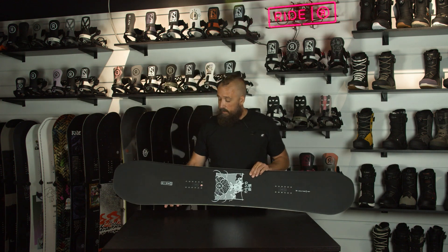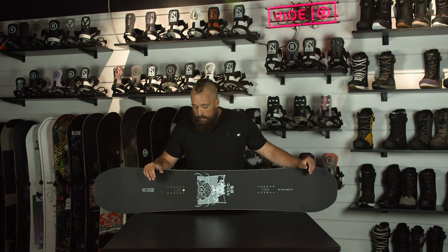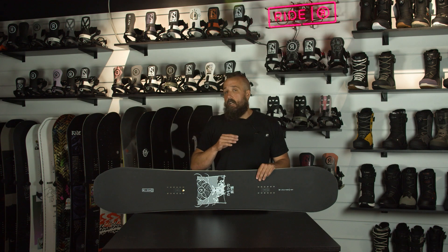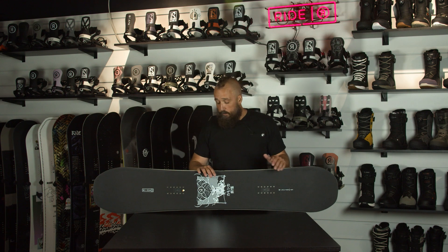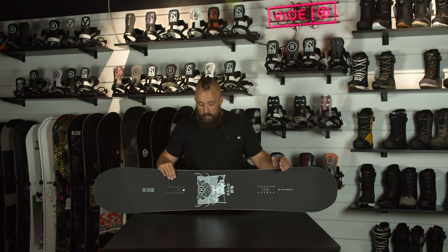The next one we updated three or four years ago. This has got a directional hybrid camber and is designed to be a directional do-everything snowboard. It's a little bit softer than the Berserker and a little bit wider than the Berserker. So if you want something in that Berserker range but not as aggressive and not as stiff, then the Wildlife is certainly a good one to check out.